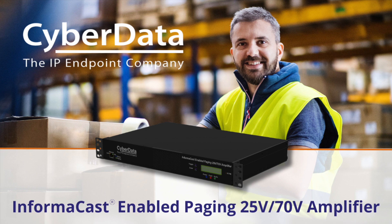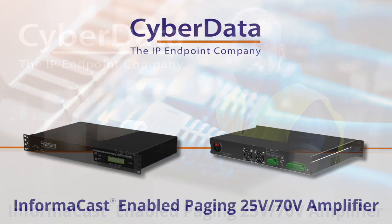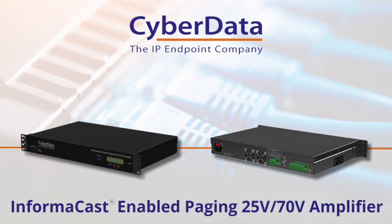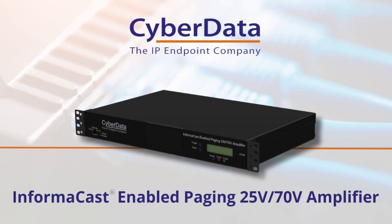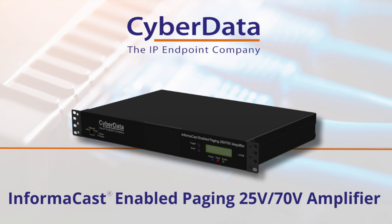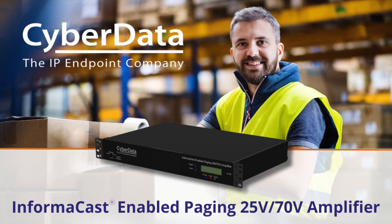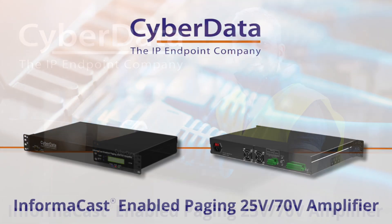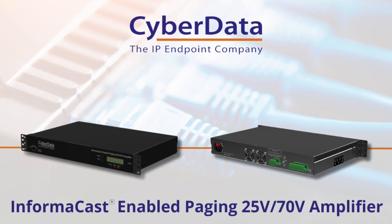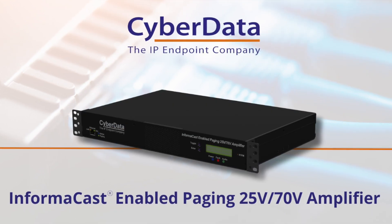So let's talk about the details of this. The CyberData InformaCast enabled paging amplifier is an analog IP hybrid cost-effective paging solution. It allows customers to use CyberData's or their existing 70V constant voltage speakers and/or CyberData's multicast endpoints in a single-wire InformaCast environment. The InformaCast enabled paging amplifier receives InformaCast audio messages and sends those to the existing 70V or 25V analog speakers. More sound endpoints can be added with either additional 25V or 75V amplifiers or with CyberData's multicast supported lines of products.